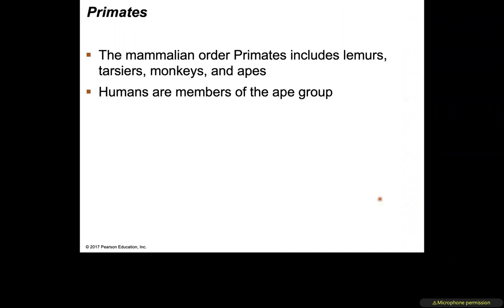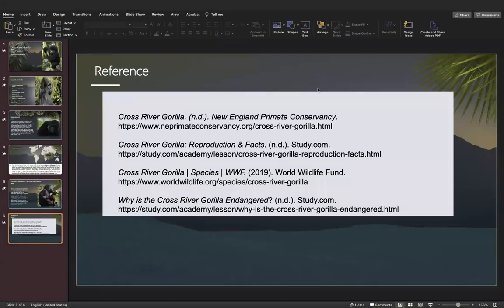We've made it to the primates section. The instructor will cover primates in class, as it's their favorite topic, so that will be done together. Thank you for being a good listener — apologies if it was monotonous reading through the slides, but the goal was to provide some examples and company while going through the material. Have a good day.